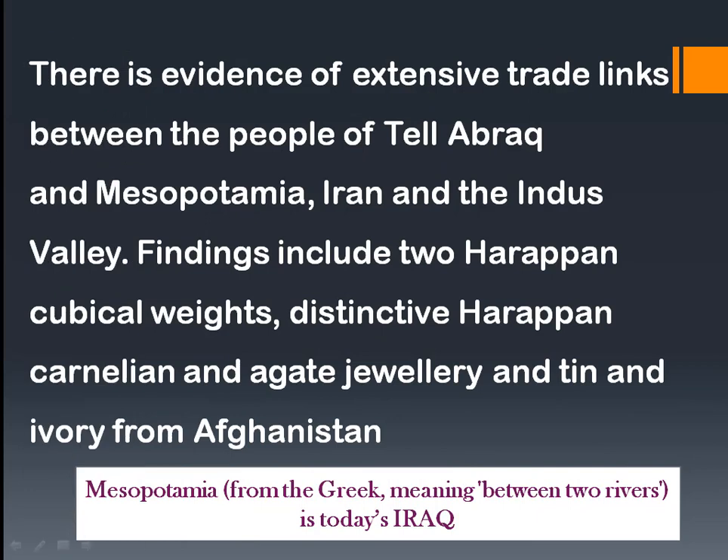There is also evidence of extensive trade links between the people of Tel Abrek and Mesopotamia, Iran, and the Indus Valley. Mesopotamia refers to present-day Iraq — in Greek it means 'between two rivers,' referring to the Euphrates and Tigris. The civilization of ancient Mesopotamia grew along these rivers, which provided drinking water, agricultural irrigation, and transportation for the people of what is now Iraq.